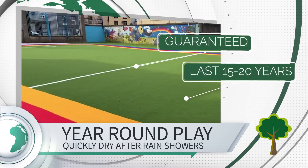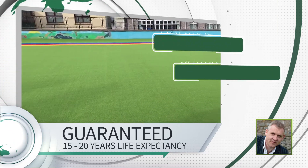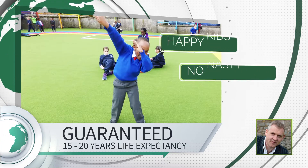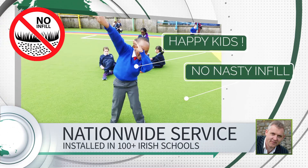Well, thank you. Myself and all the team here at Sanctuary Synthetics have actually taken great pleasure to be able to transform once again a drab and grey yard into what you now see — a safe, attractive rainbow yard where kids can play safely year round for many years to come.